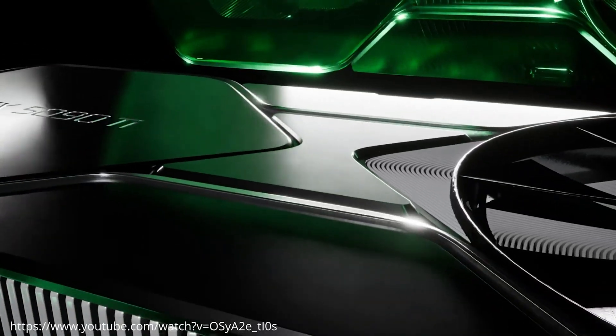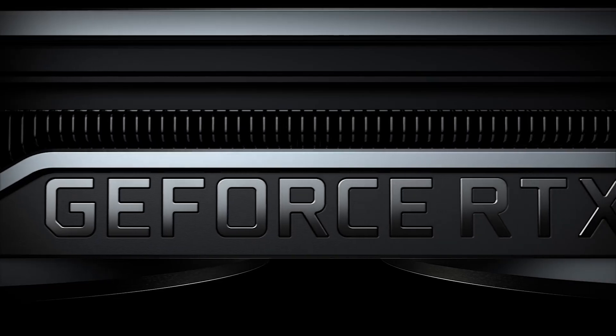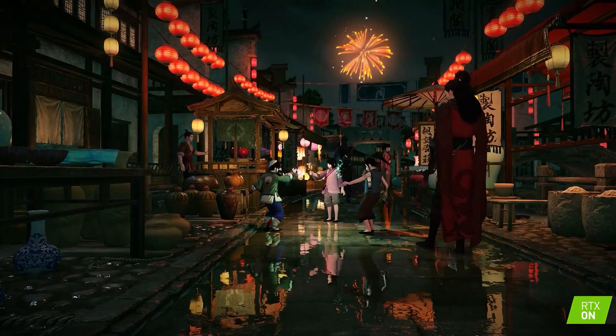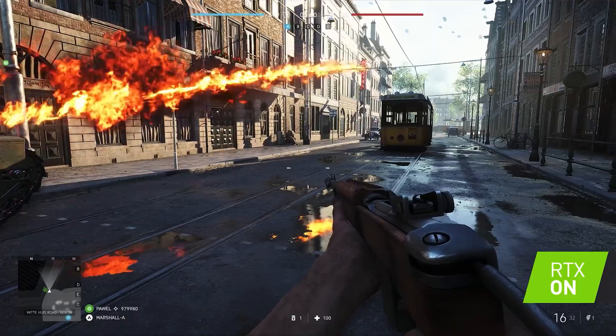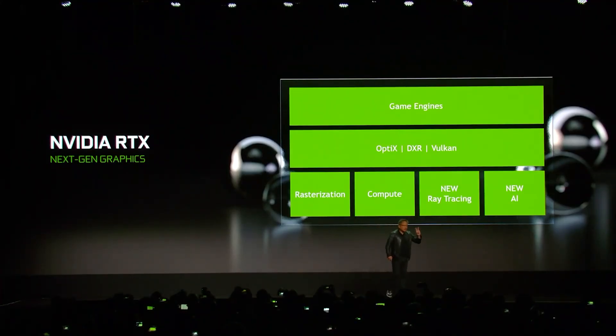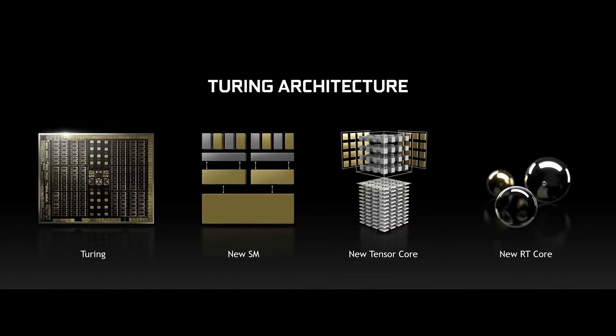NVIDIA's GeForce RTX 50 Blackwell gaming GPU lineup is set to be showcased at CES 2025. The firm is rumored to unveil limited variants in the beginning. Consistent with previous-gen releases, it looks like the influx of AI into the consumer gaming GPU market will happen with the CES showcase, as Team Green is now rumored to disclose several technologies focused on accelerating performance by harnessing the power of AI.